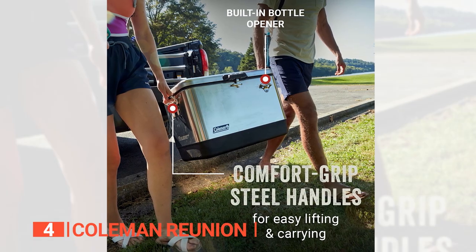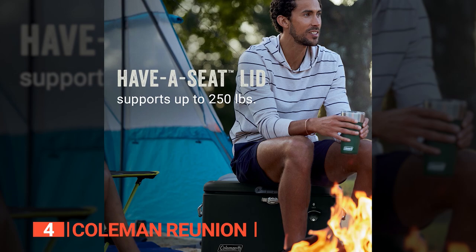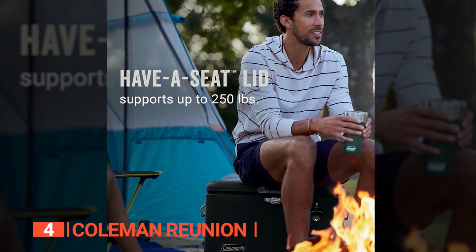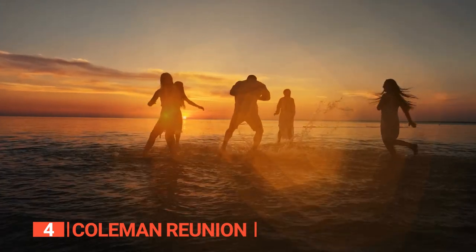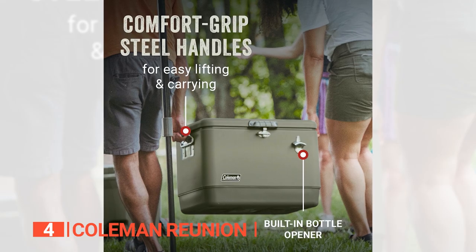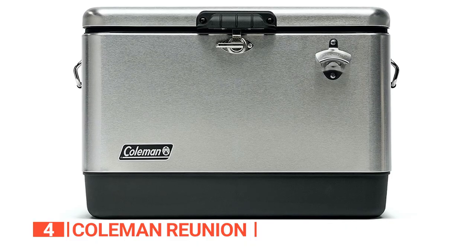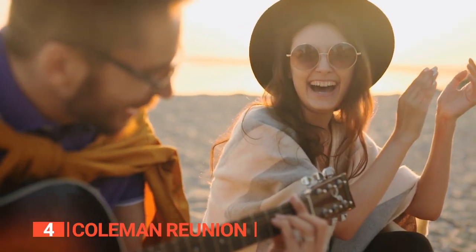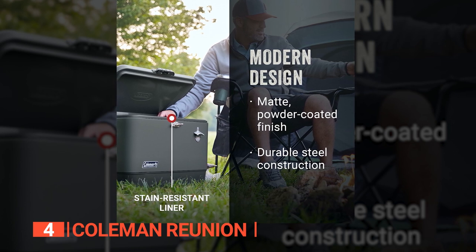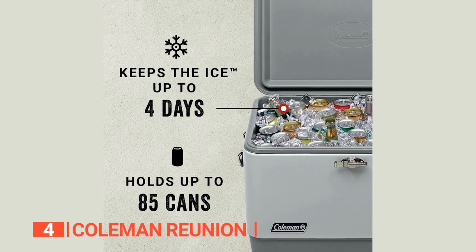The comfort-grip steel handles make it easy to lift and carry, and the rust-proof and leak-resistant channel drain makes cleanup a breeze. The have-a-seat lid can support up to 250 pounds, so it's a great place to sit when you need a break from the festivities. And there's a bottle opener permanently attached to the front — a real game changer for those moments when you need to pop open a cold one fast. Just one word of caution: the black matte finish can make the cooler quite hot in the sun, so make sure to find some shade before cracking open that first beverage.